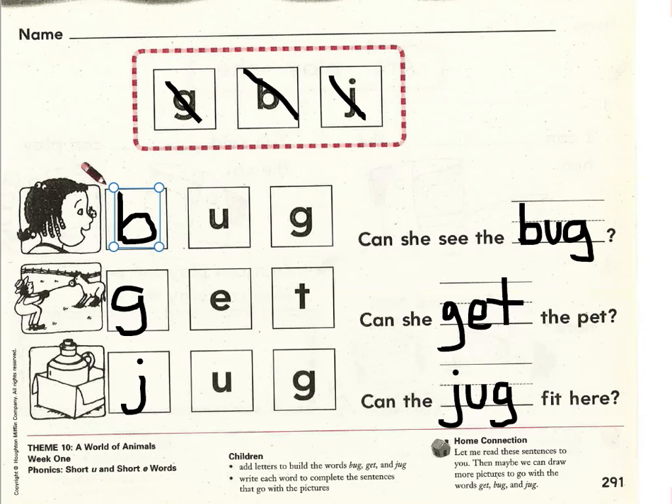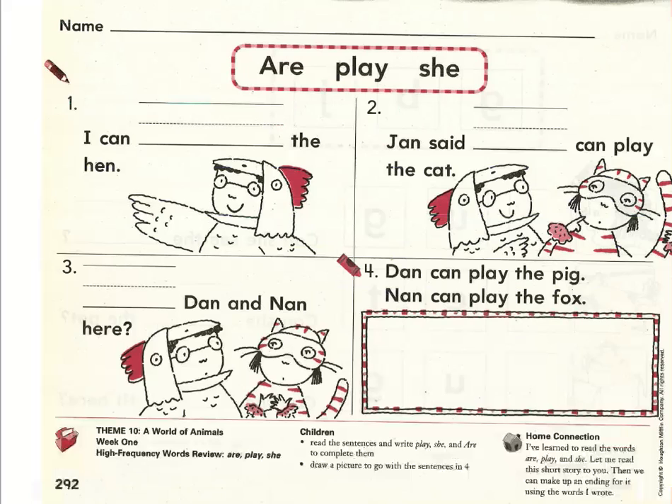Nice reading. Please dog-ear the top corner of this page so that it's ready for tomorrow. We're going to continue on the back. Go ahead and turn your page. We're going to practice reading some sight words and sentences together. These three sight words are ones that we have learned in the past: are, play, and she.